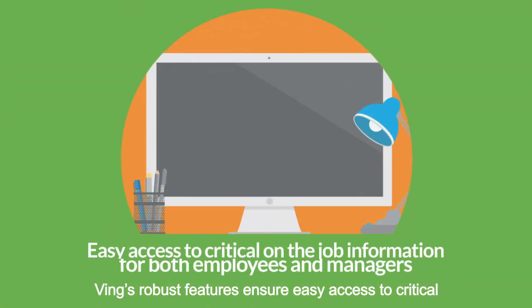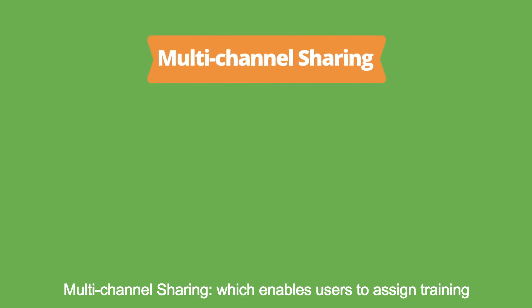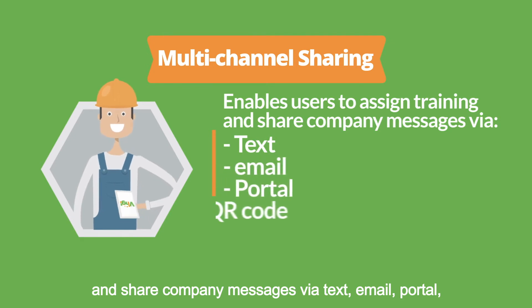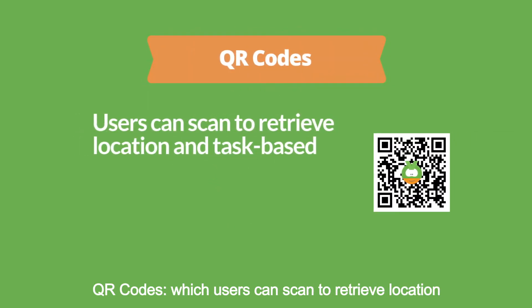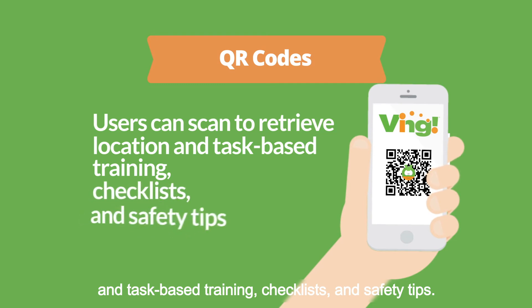Ving's robust features ensure easy access to critical on-the-job information for both employees and managers, and include multi-channel sharing, which enables users to assign training and share company messages via text, email, portal, QR code, or embeddable links. QR codes, which users can scan to retrieve location and task-based training, checklists, and safety tips.